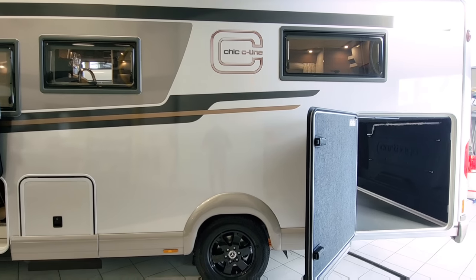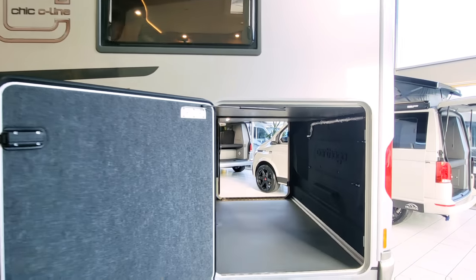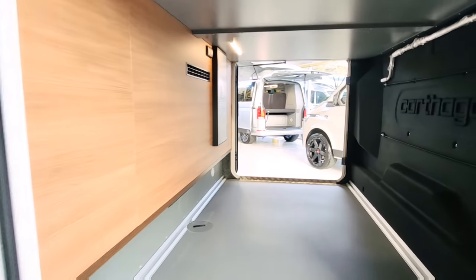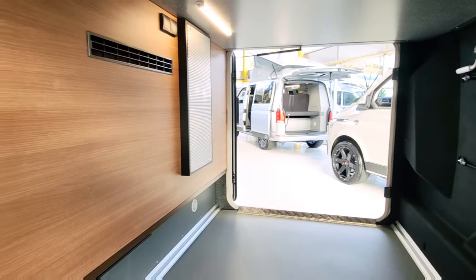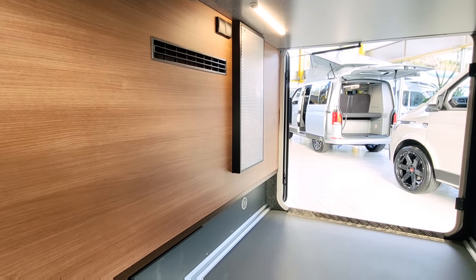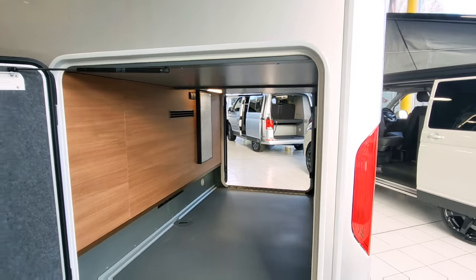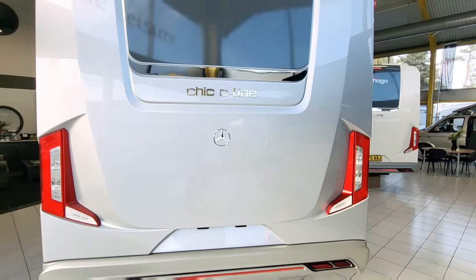It's got lovely decals around the side — Chic C-Line. This is one of the top of the range and we've got a huge garage. It's all illuminated so you can see what's going on even in the evening. You can put your bikes in there, blow-up paddleboards, canoes, tables, chairs — whatever you might need.